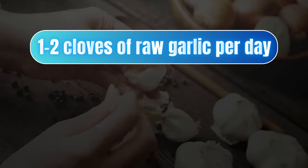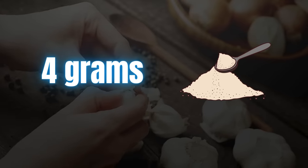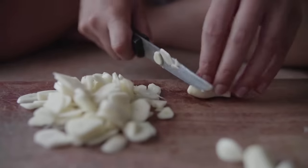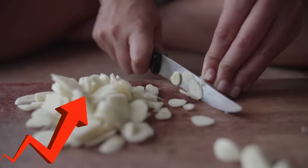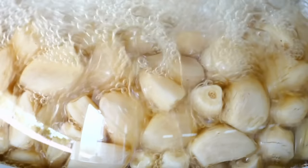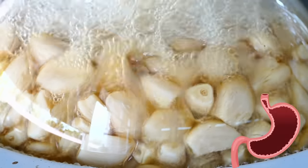Consuming 1 to 2 cloves of raw garlic per day, or around 4 grams of dried garlic powder, is generally considered safe. Start with a small amount and gradually increase your intake if your body tolerates it. You may also cook garlic to help reduce its potency, and avoid consuming too much garlic on an empty stomach.